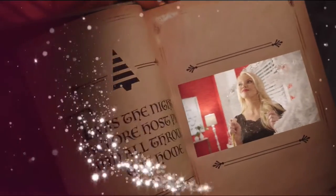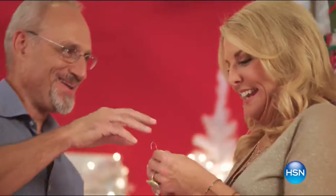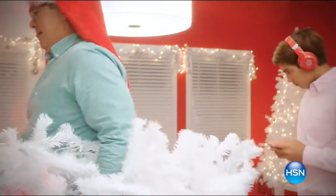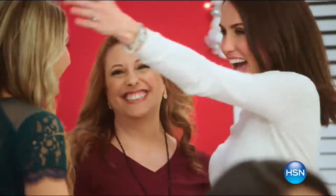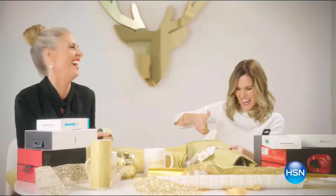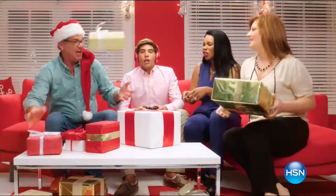Twas the night before host pick and all through the home, our hosts were all stirring, but they weren't alone. To make holidays more special than ever this year, they invited their families to share the good cheer. The hosts have all made their picks with care. From gatherings to gifts, they'll help you prepare.